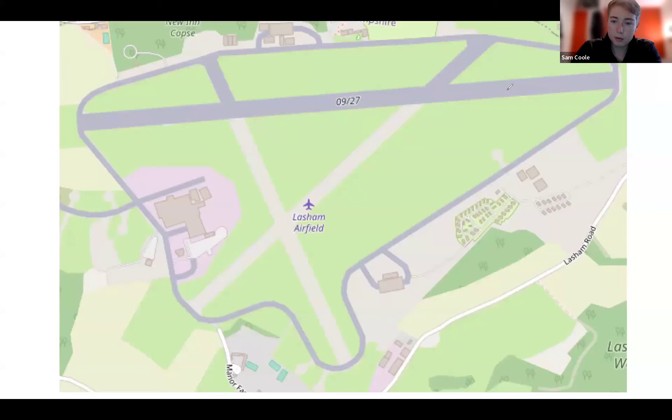Operations: we'll be on runway 27. The launch point will be in the standard position, assuming the grass is okay, which I think it should be — we'll see when we go out. We'll be running down the north side of the runway due to the northerly wind, and we will need some correction to the right, or correction to the north, on the winch launches. Aero towing will be on the south side of the runway as normal, and all circuits, unless briefed otherwise, will be onto the grass.